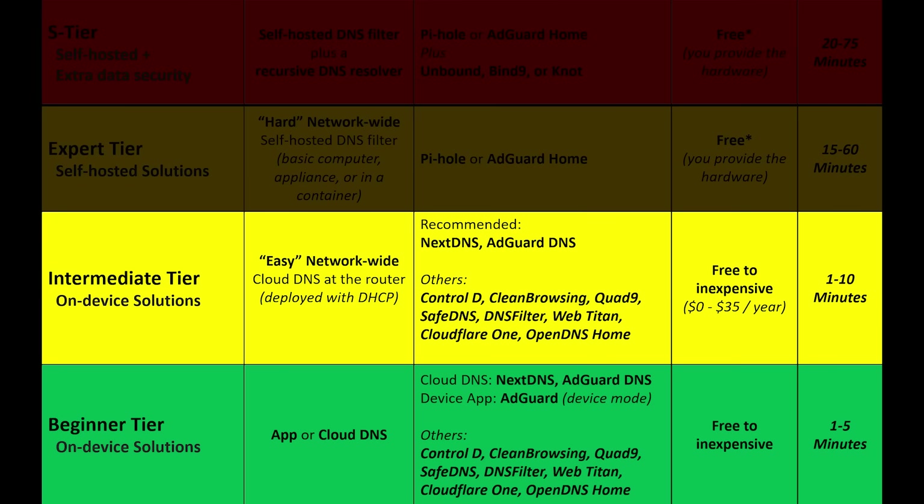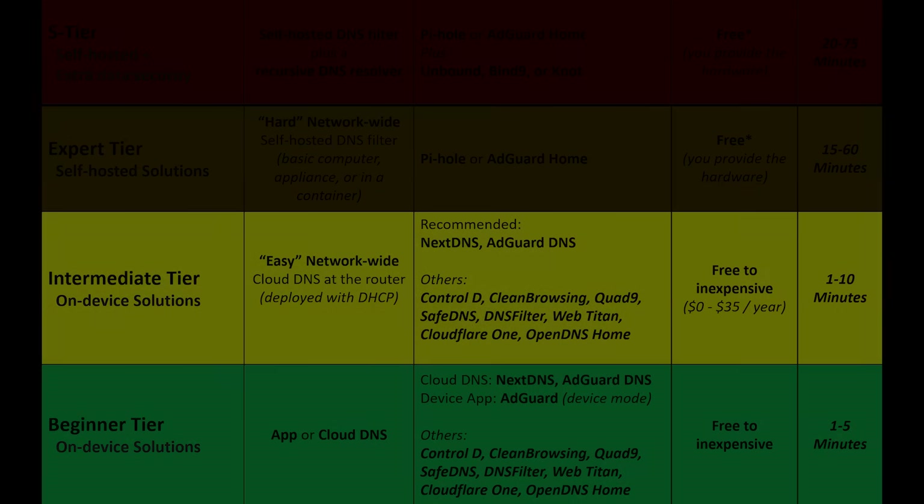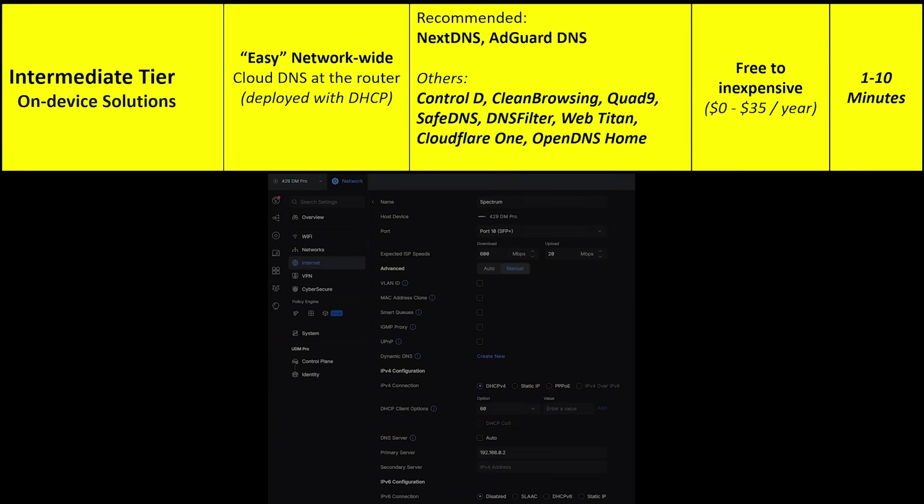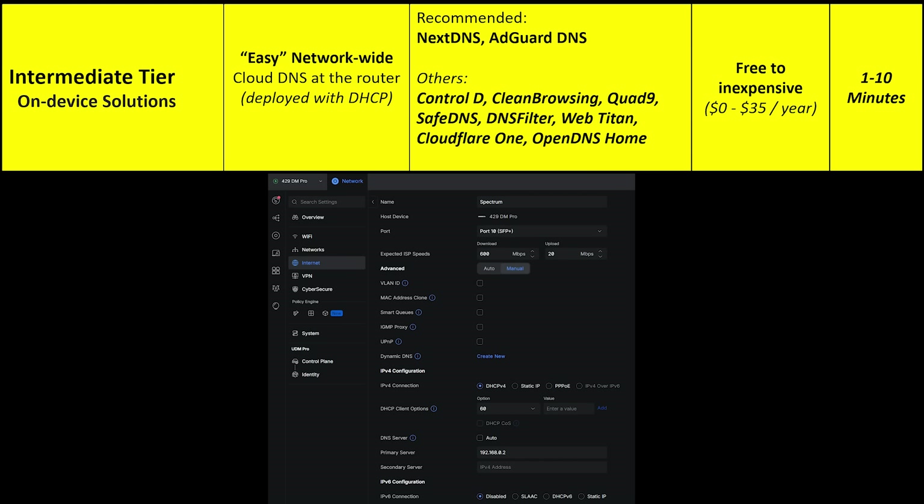The next tier is the intermediate tier, for people who want all devices protected — including smart TVs, streaming boxes, consoles, smart speakers, and random IoT nonsense. The same DNS filtering used on your devices can be configured on your router, instantly covering your entire home network. The massive benefit is that all devices receive ad and tracker blocking, along with DNS encryption via DoH, DoT, or DoQ, assuming it's supported. The two notable downsides: first, you'll still want on-device config for portable devices to protect them off-network. Second, you have to log into your router to set the DNS settings.